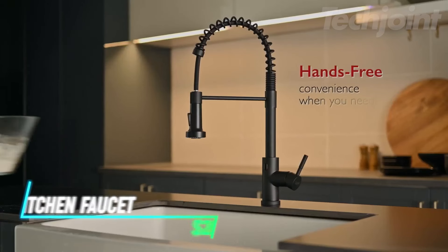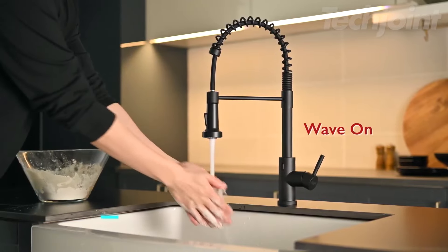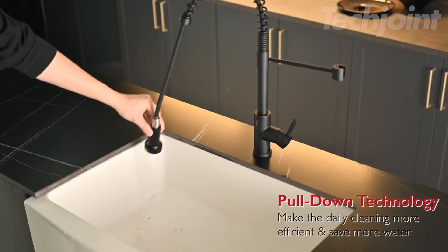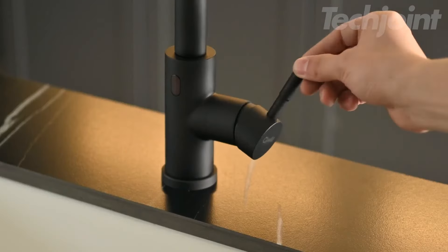If you want a hands-free way to use your kitchen faucet, this option makes it easy. Just wave your hand to turn it on or off in half a second. It also has a flexible neck, so you can move it around to reach every corner of your sink. The sprayer has two settings, one for filling and one for strong cleaning.